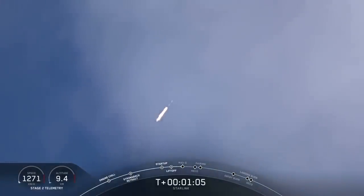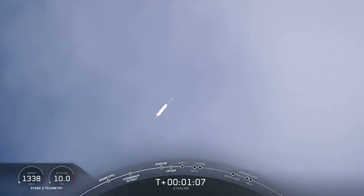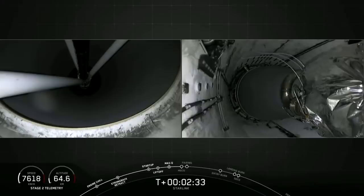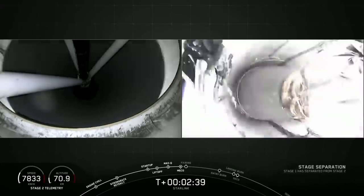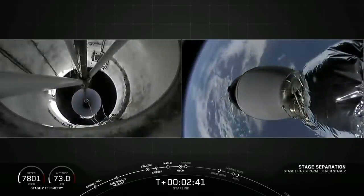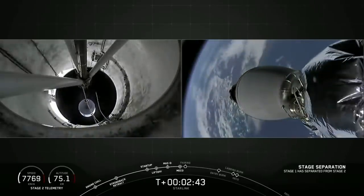The Falcon 9 quickly cleared lightning towers at Pad 40 and steered toward the northeast, sending a window-shaking roar across the Florida spaceport. Two and a half minutes into the mission, the Falcon 9's first stage booster shut down its engines and separated, allowing a single Merlin engine on the launcher's second stage to fire into orbit.